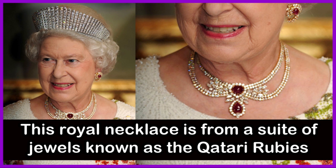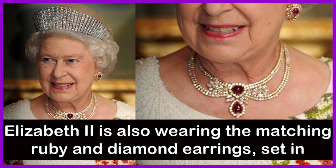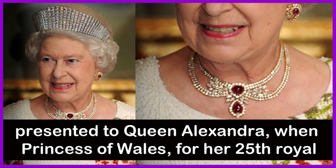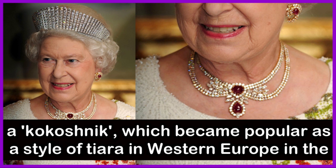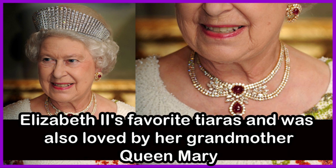The royal necklace is from a set of jewels known as the Qatari Rubies, gifted to the British Queen in the mid-1980s by the Amir of Qatar. Queen Elizabeth II is also wearing the matching ruby and diamond earrings set in yellow gold. Pictured here in Turkey in 2008, on the British monarch's head is Queen Alexandra's Kokosnik Tiara, presented to Queen Alexandra when Princess of Wales for her 25th wedding anniversary in 1888 by the Ladies of Society — 365 Peeresses of the United Kingdom. Based on the traditional Russian headdress called a Kokosnik, it was designed by Garrard and became one of Queen Elizabeth II's favorite tiaras, also loved by her grandmother, Queen Mary.